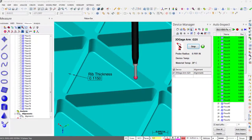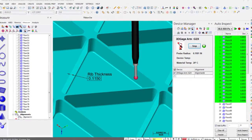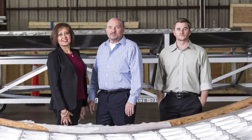If a single rib is over tolerance by as little as two thousandths of an inch, it will translate to hundreds of pounds of added weight across the launch vehicle. At the same time, being undersized will compromise the integrity of the panel.